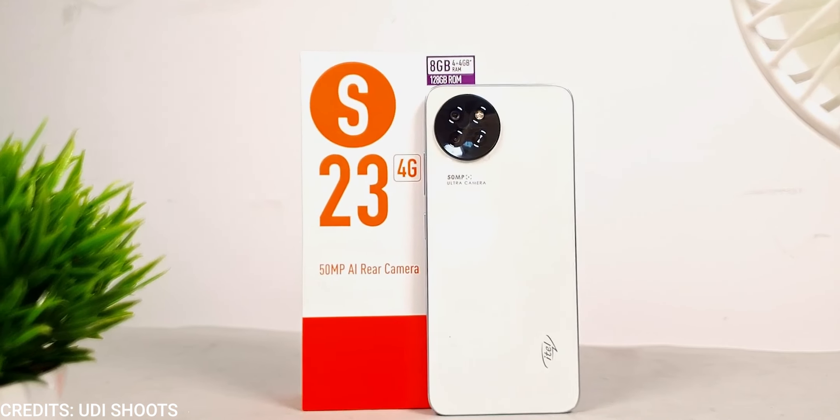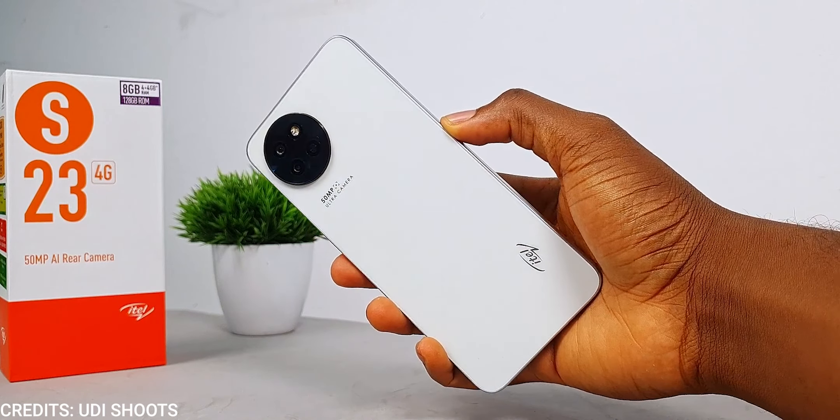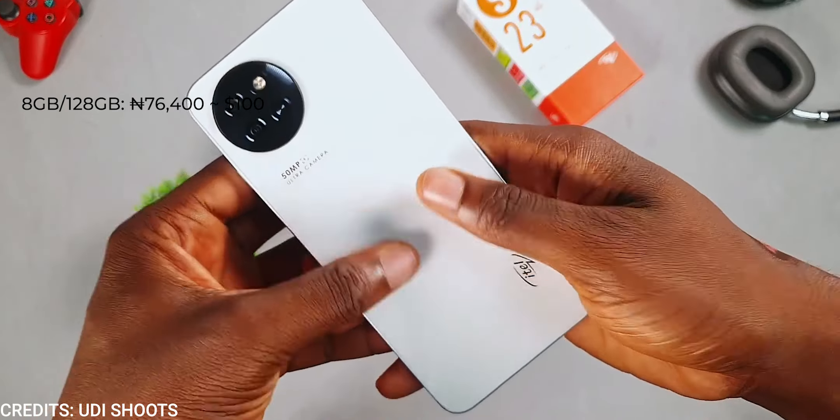This is the itel S23 — it is the best itel device you can get right now, for the price of 66,200 for the 4GB/128GB model and 76,400 for the 8GB/128GB model.